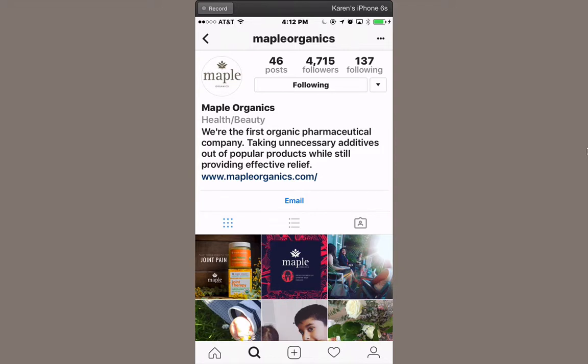By the way, did you know that you can have more than one account? If you choose to, you can have your personal account and add a second account within the settings. Instagram makes it easy to switch back and forth between them.